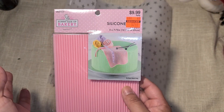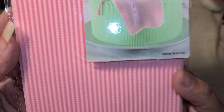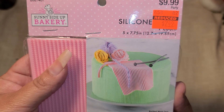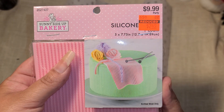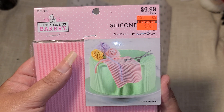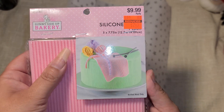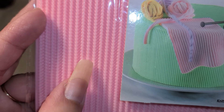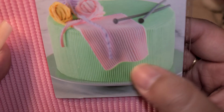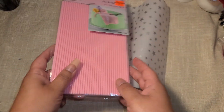Double and triple check your clearance every time you go - you never know what will pop up. I got this silicone mold for $2.50. I've been wanting to try molds with air dry clay, I just keep forgetting to buy the clay. This mold looks like a little blanket - really cute.